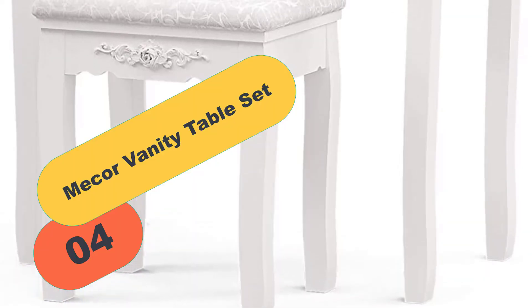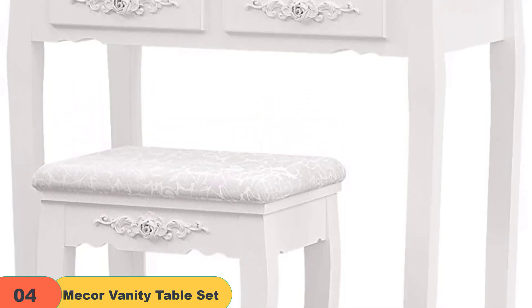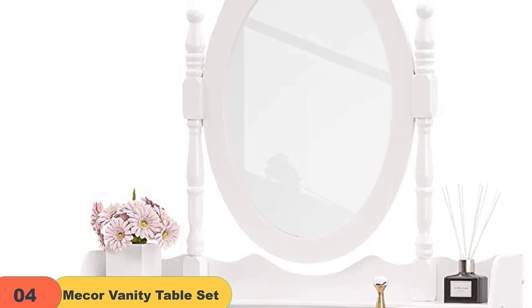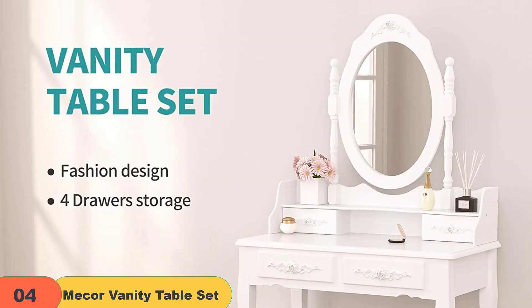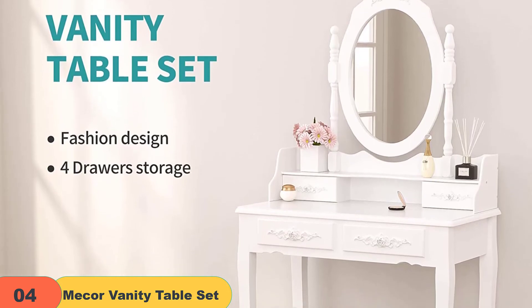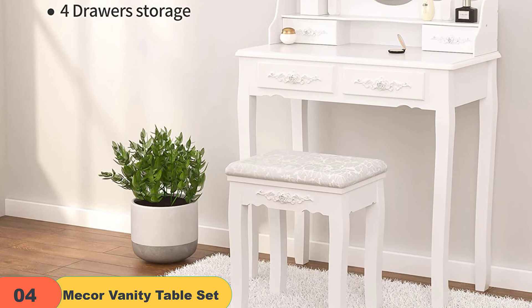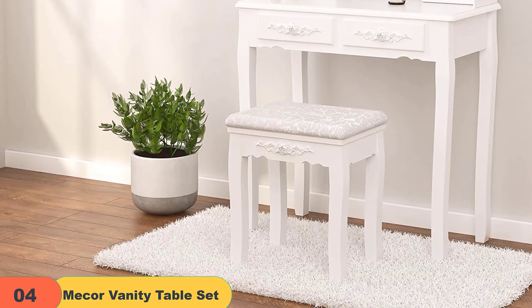At number 4 on our list, we have the Mecor Vanity Table Set. This white-colored gorgeous-looking modern dressing table set is made of hardwood plus MDF, durably constructed with wood legs to ensure enough support and long-term use. It comes with 5 drawers and a large table surface to give you enough space to store all your components. The drawers are very easy to slide in and out with a unique handles design. It has an oval rotating mirror at the top part of the dressing table, which is very smart-looking, along with a free cushioned stool. It is quite easy to assemble. The mirror can be 360-degree spinning and adjusted to your preference, and the top part of the dressing table is detachable, so anyone can use it as a regular writing table.